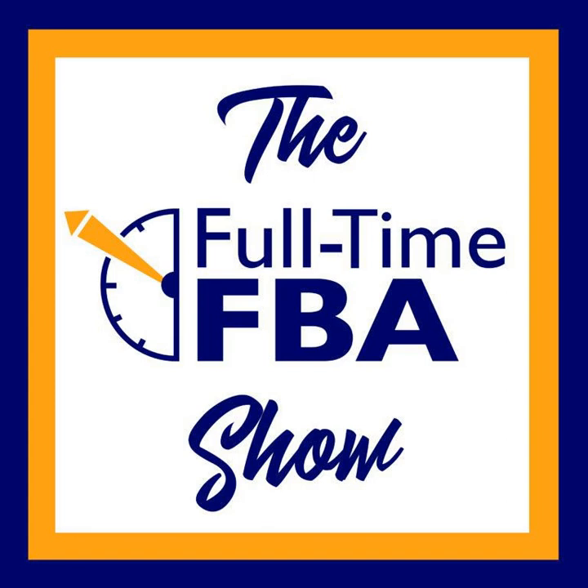That's all for this episode of the Full-Time FBA Show. Head over to fulltimefba.com/podcast where you'll find the show notes and links from this episode. Subscribe to our newsletter where you'll get several free downloads of our popular and helpful Amazon FBA resources. Now take action on what you've learned today so you can find success at turning part-time hours into a full-time income with Amazon FBA.